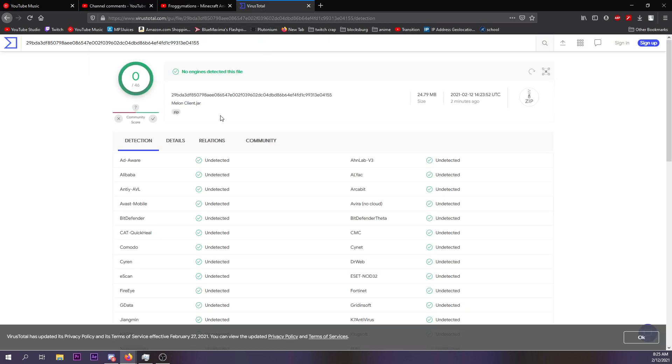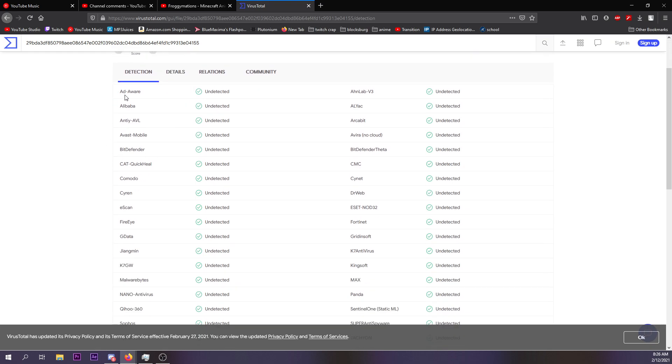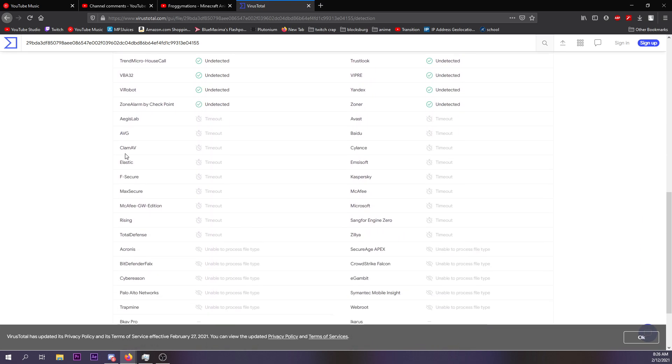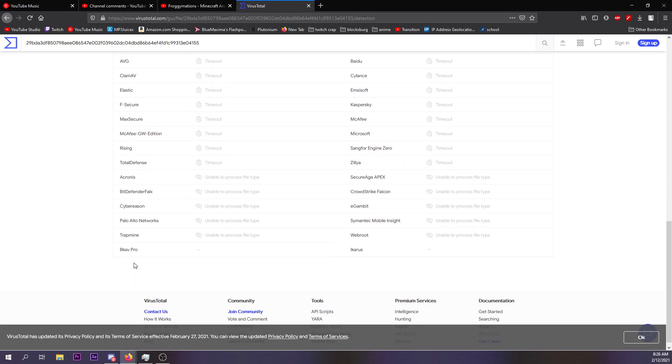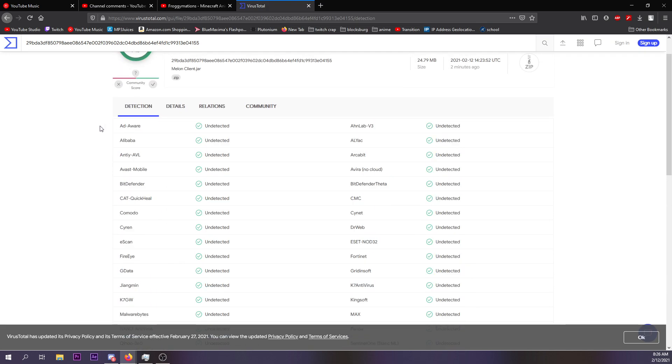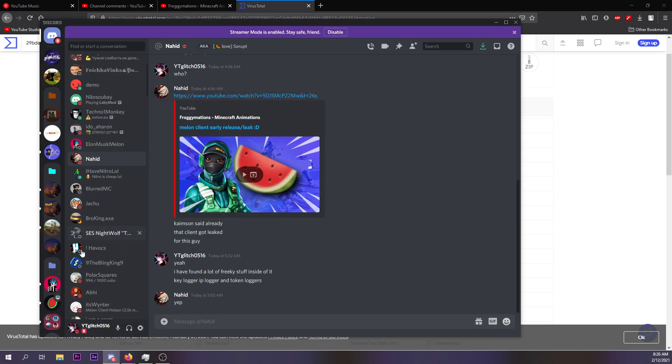Now you can see it has a score of 0 out of 46 — that is a good score. Zero means it didn't pick up anything. Look at all these adware scanners, anti-viruses, anti-trojans — all of these things that deep scan the files. All of them came back clean.